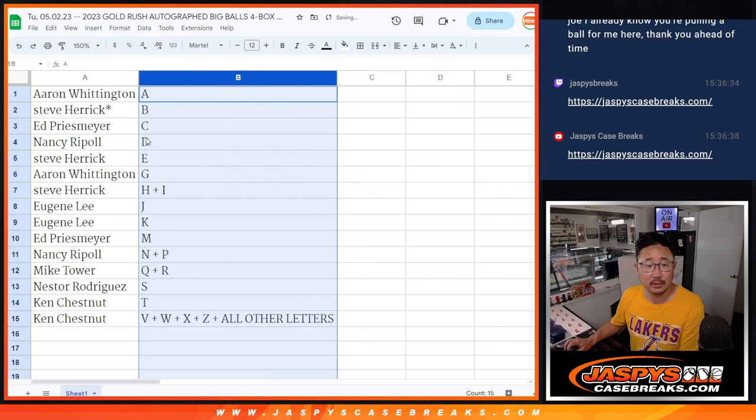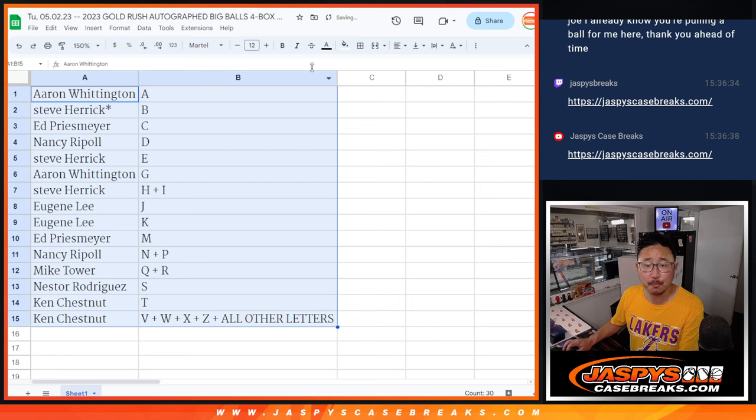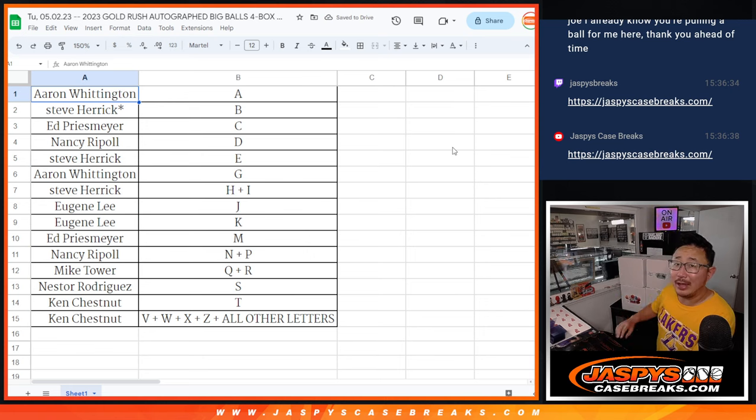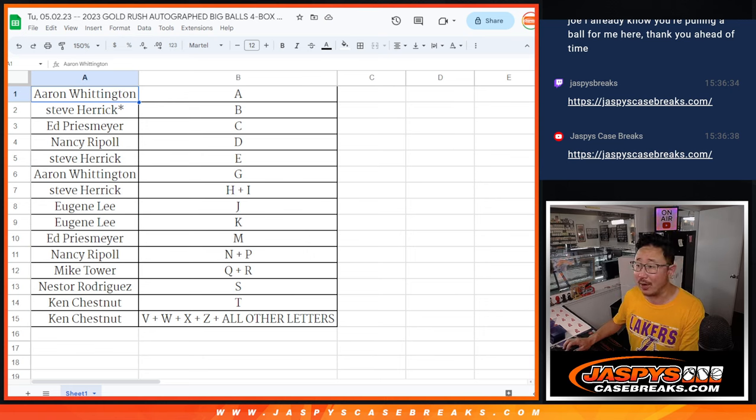So let's sort alphabetically by letter. We're going to pause the video for a bit. When we come back, we're going to see if there's any trades, then we'll have the four-box break. Stick around. We'll see you on the other side.